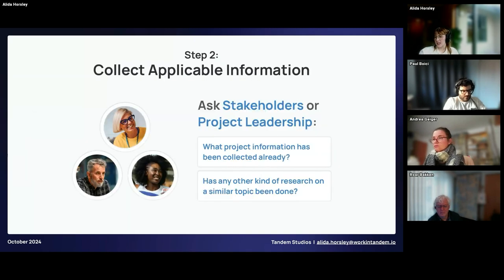Step two is collecting applicable information. Basically, you're trying to not repeat work and find out what's already known. Ask stakeholders and project leadership what project information has been collected — do we have financials, a list of available tools and technology, etc.? Has any other study on a similar topic been done? If you gather any subjective information, consider that it could be biased — the feasibility study is a great way to verify that information with other sources.